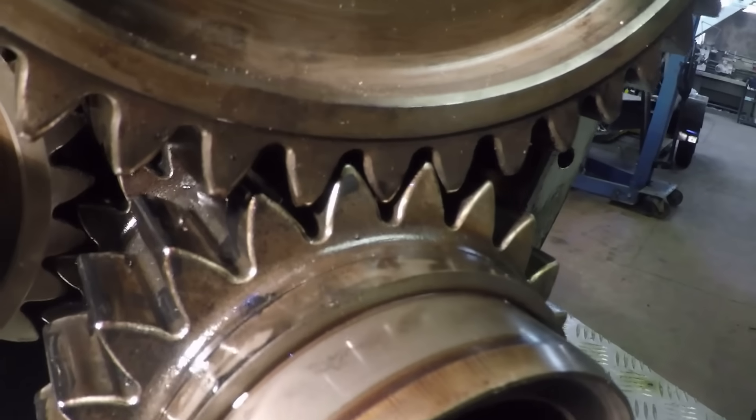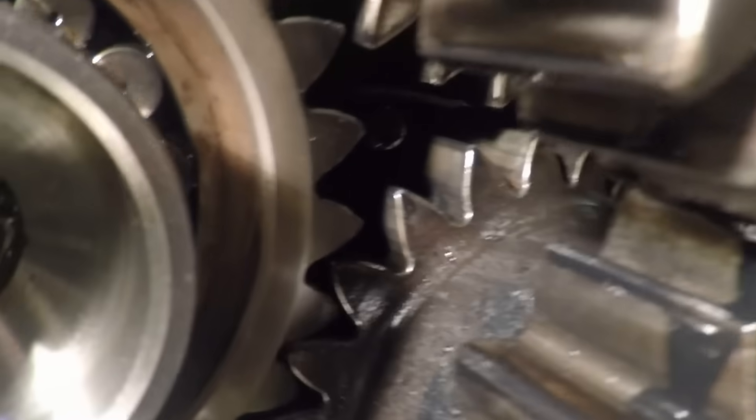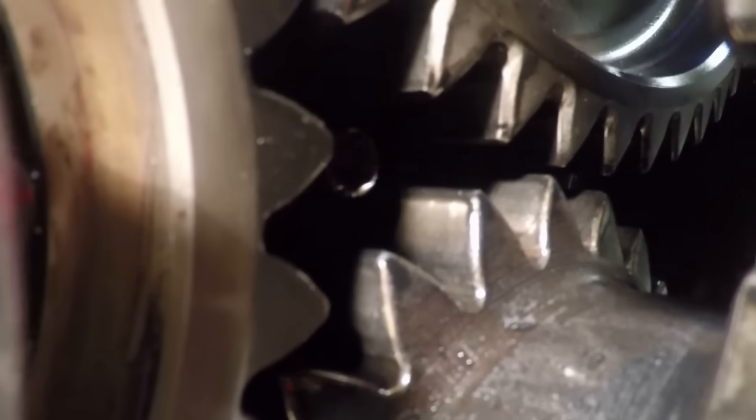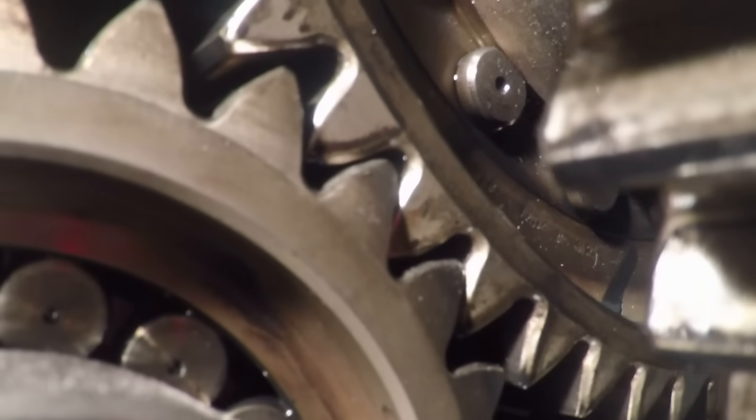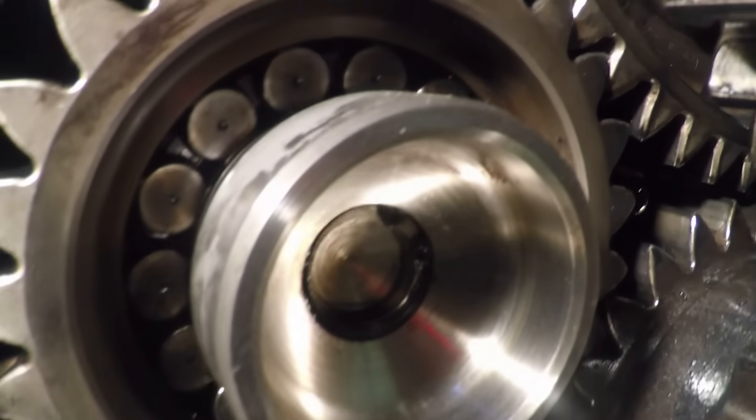And here's a close-up showing the meshing of the rear teeth and then the gap between the front pair of gears, which is then taken up by the idler gear, which you can see running on a roller bearing there.